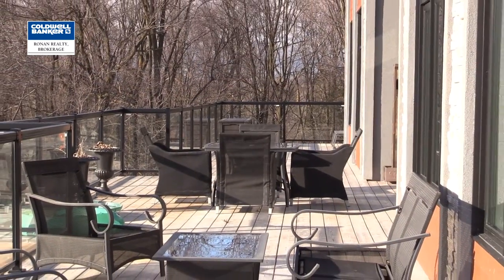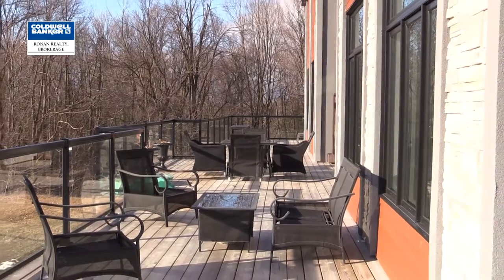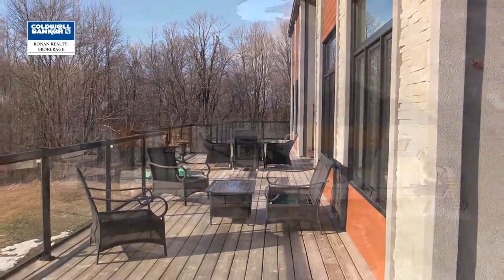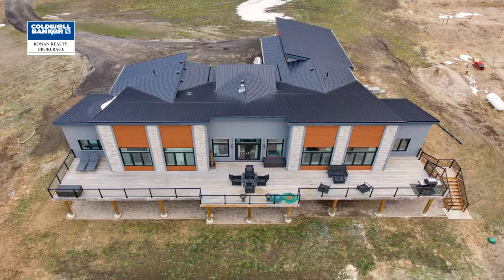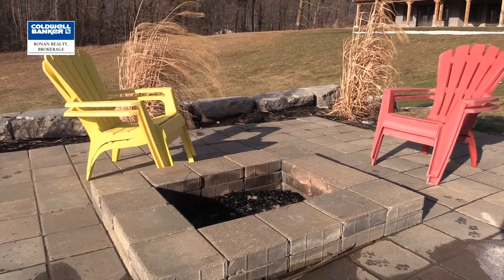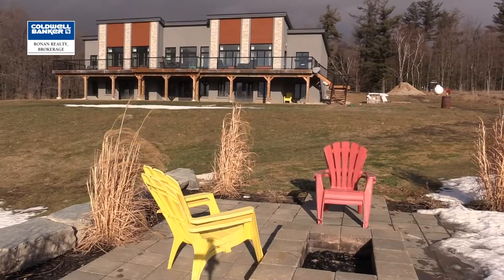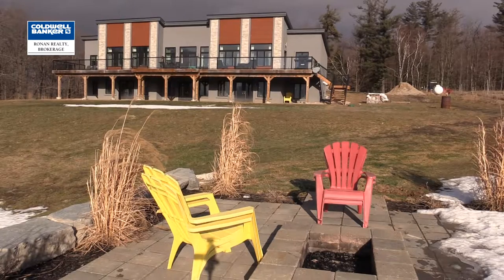Running the length of the back of the house is a beautifully constructed deck measuring approximately 91 feet by 16 feet — a perfect spot to sit back, watch the sunset, enjoy a meal or barbecue. It overlooks the fire pit and the horseshoe pit, and it's a great spot to watch wildlife roam through your backyard.